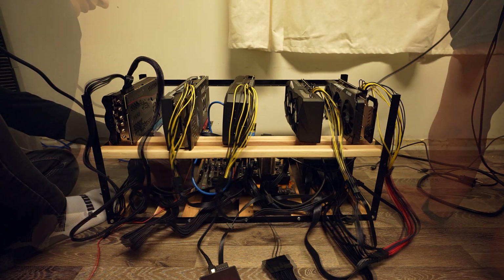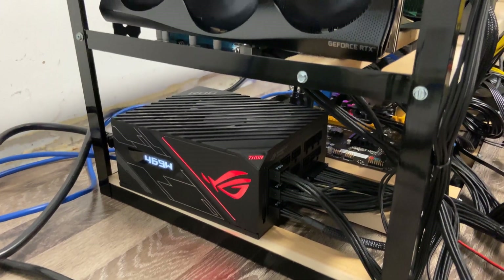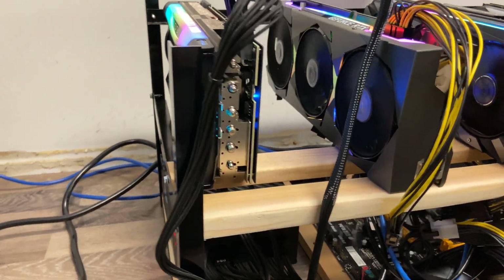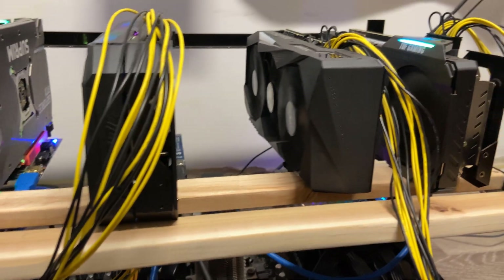Alright guys, so after finishing wiring up the rig, we finally have it assembled now. We have the ROG Thor 1200W Power Supply connected to the RTX 3090 as well as the motherboard, and then the other 1200W Power Supply by Thermaltake is connected to the four RTX 3070s.